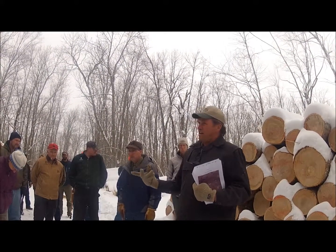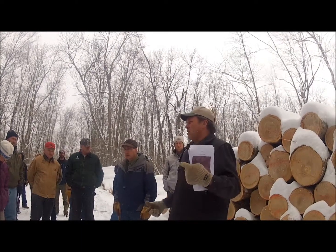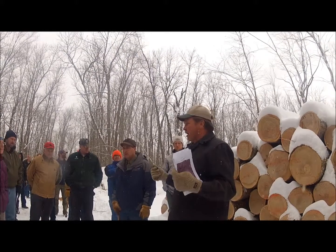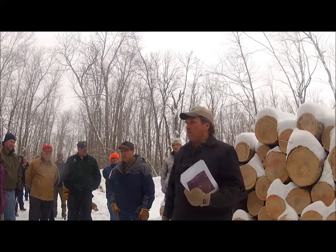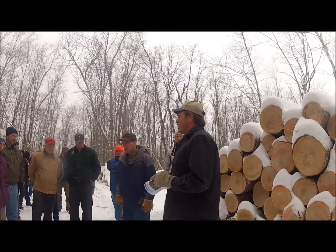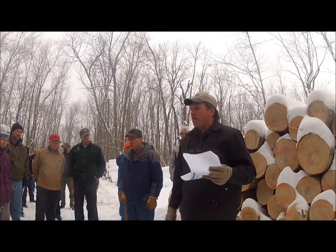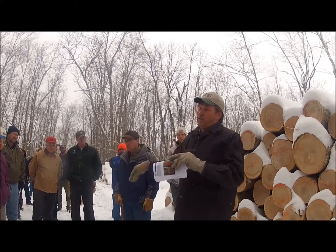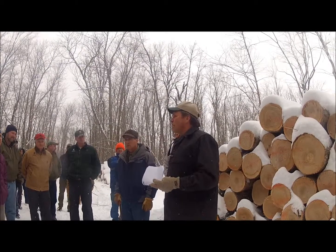We did a lot of veneer cutting, which is really a single tree selection type thing. We marked the trees, didn't take a lot out, got rid of a high-value product — the logger was going to cut it — but once again, it did nothing for regeneration. Some of the things that did work were those little firewood days where a guy wanted a 10-cord permit. It was too much work, but it came back, and those little cuts worked.